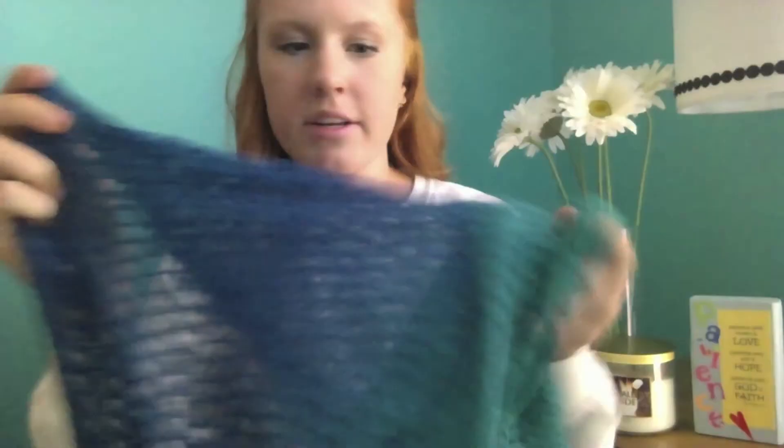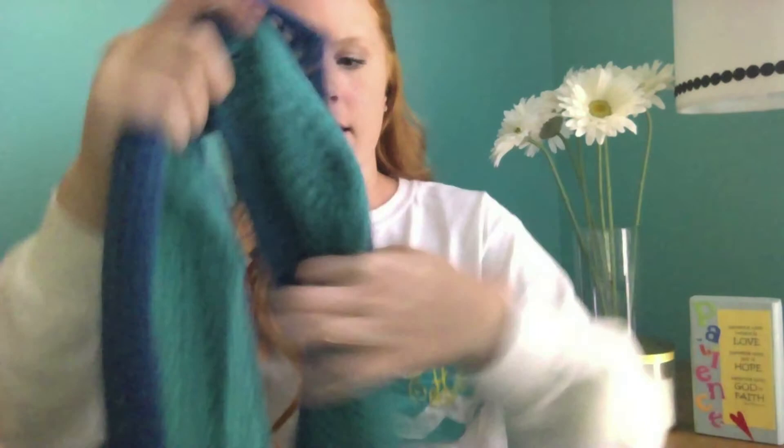My first fall accessory is this scarf I got from Charming Charlie. It's duo-colored — like green and blue — and it's this big infinity scarf. It's chunky and soft, like sweater material, and it just reminds me of fall. I really like this for the fall time.